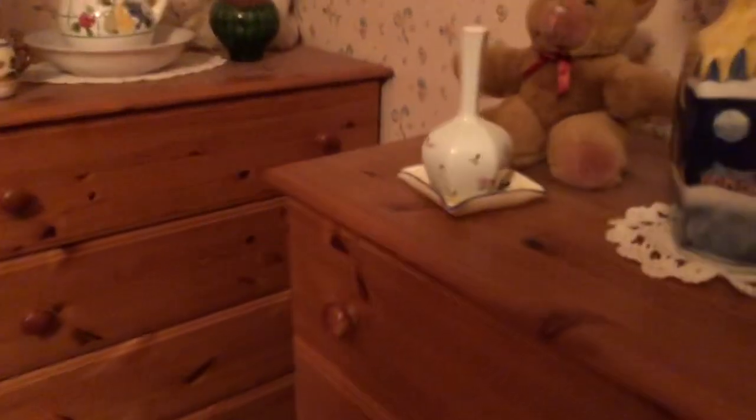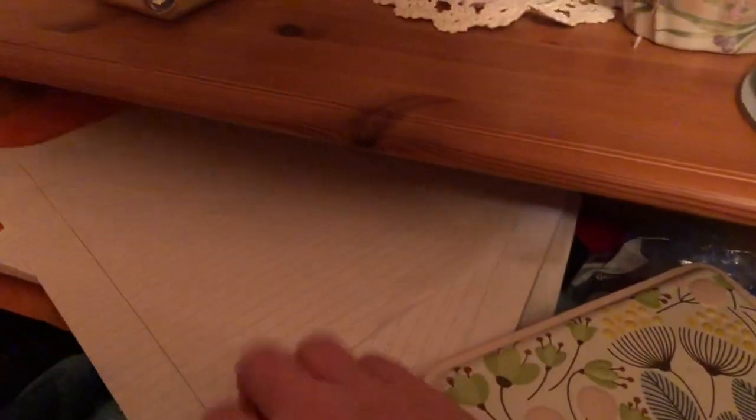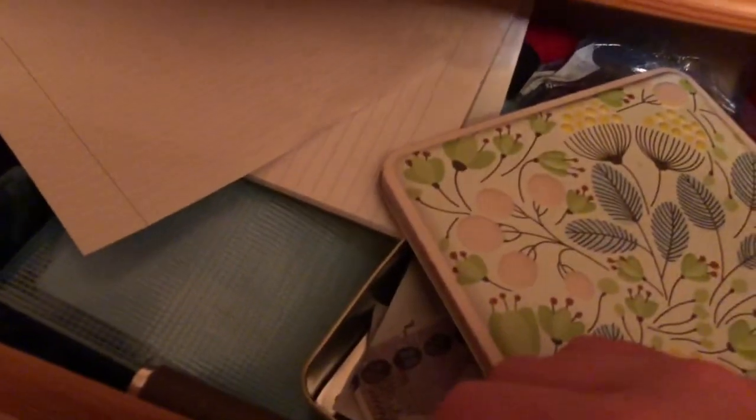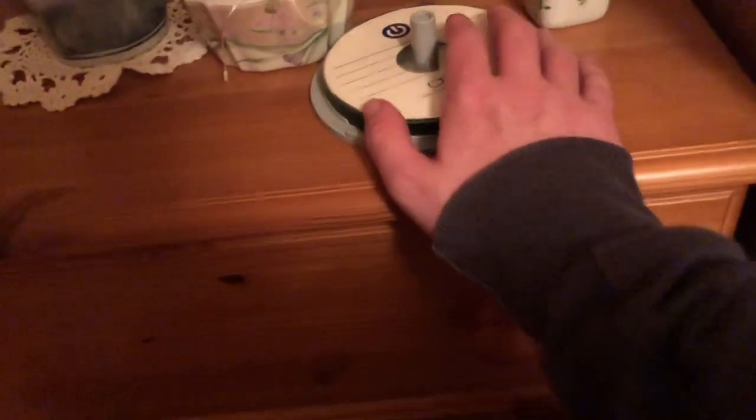Over here we have the project drawer, and in the project drawer is the cards, the money, all that good stuff — a folder and all that stuff that needs sorting. I've got blank CDs on top of there, which are all right to stay there for the time being.